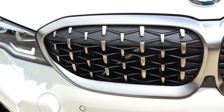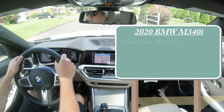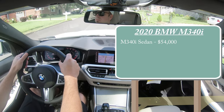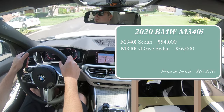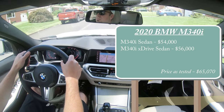Let's start with pricing. The base BMW M340i sedan will start at $54,000. The M340i xDrive sedan — meaning all-wheel drive — starts at $56,000, and of course there are a million different options you can add to increase the price quite substantially if you want.